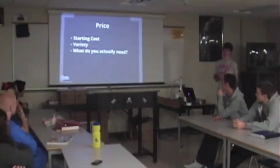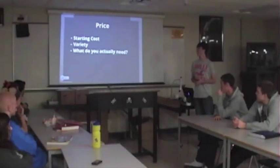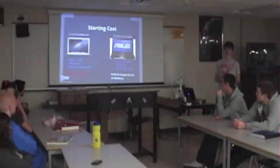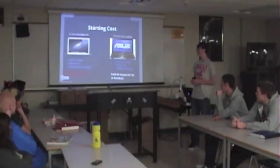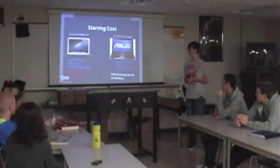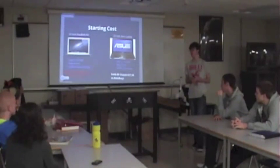Based on the majority of the price — everybody knows that PCs are cheaper than Macs — but the starting cost, the varieties, and what you actually need. The starting cost: the lowest cost of a new Mac is $900, and that's the 11-inch MacBook Air. It comes with an Intel i5 — if you don't know what an Intel i5 is, it's a type of processor. The processor is basically the brain of your computer; it manages the tasks and everything.